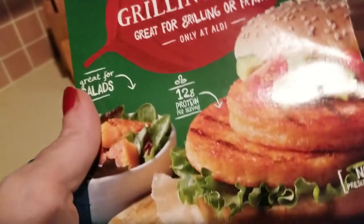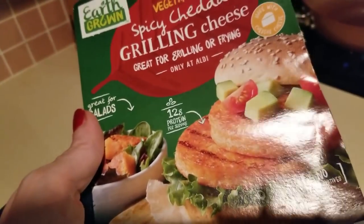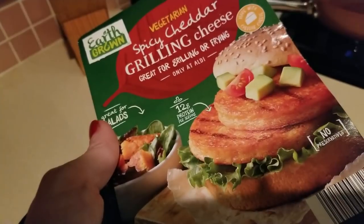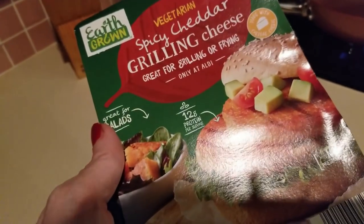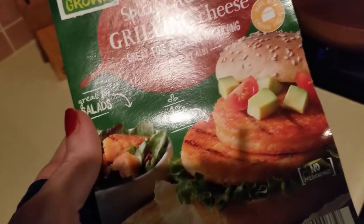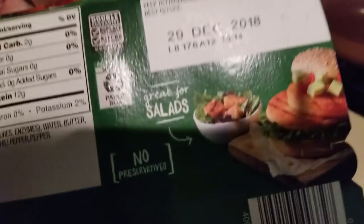I'm extremely excited to check these out. We're going to do some of this on my grill and then a couple pieces in the air fryer. Let's go ahead and check out the macros and get started. This is from Aldi's — a package of four for $3.99.